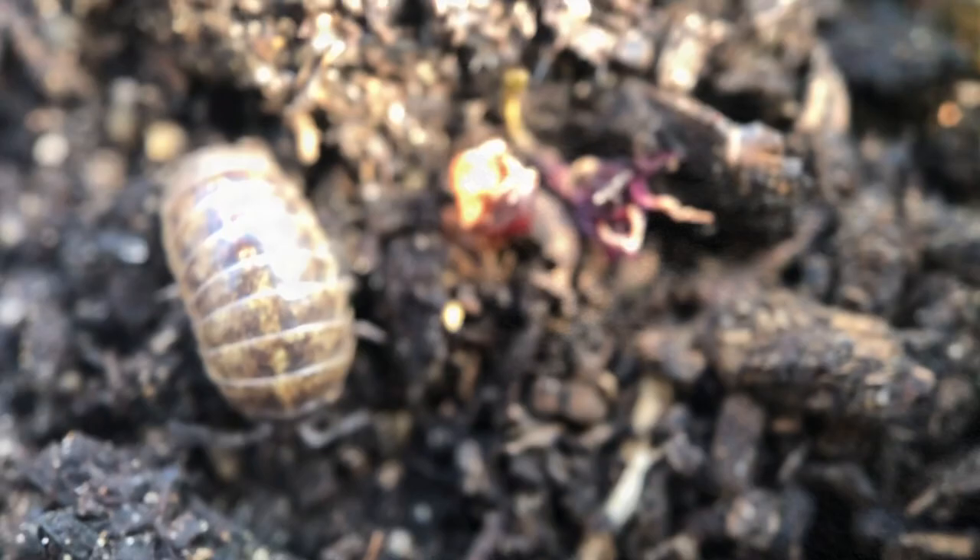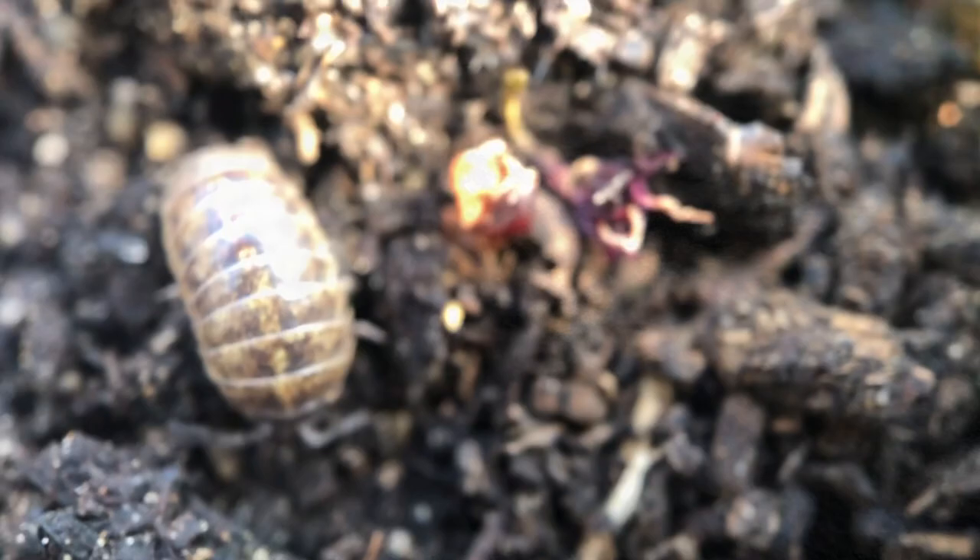Spending time with a wild animal, even a tiny roly-poly, is always exciting. You always have a chance to learn something new. Happy Wild at Home watching!